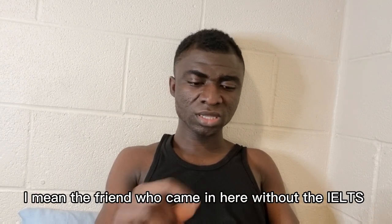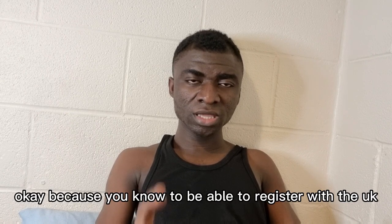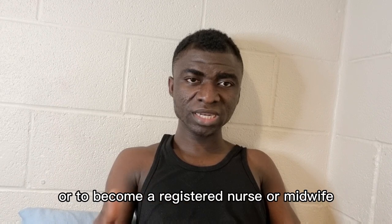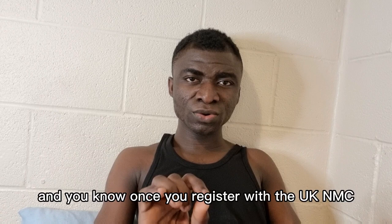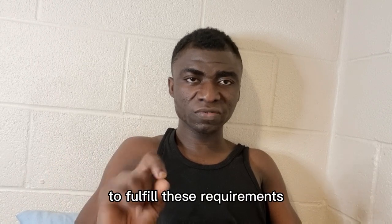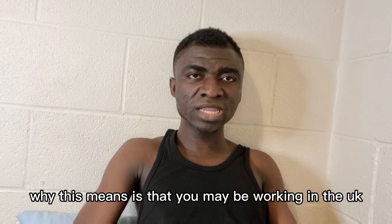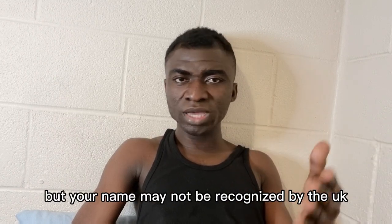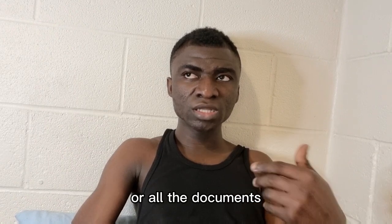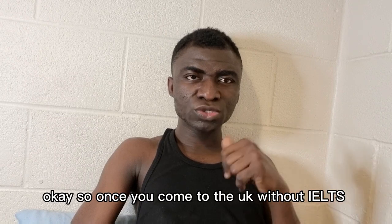Secondly, it's not as if you are escaping the English proficiency rules. To register with the UK NMC and become a registered nurse or midwife, you need to have your name on the NMC register. Once you register, they create a portal for you, and you need to provide proof of English proficiency to complete that portal. Until you provide that proof, your NMC portal will not be complete. You may be working in the UK — perhaps in a care home or private hospital — but your name will not be fully recognised by the NMC.